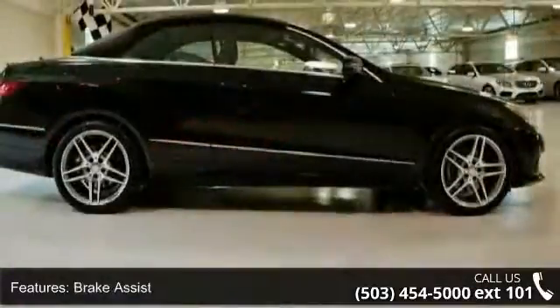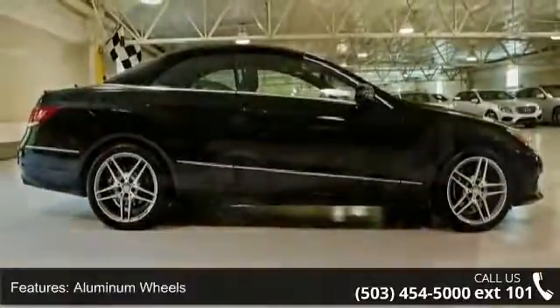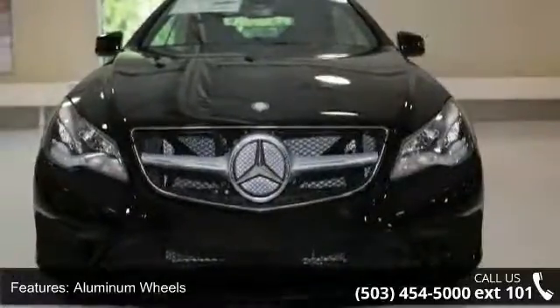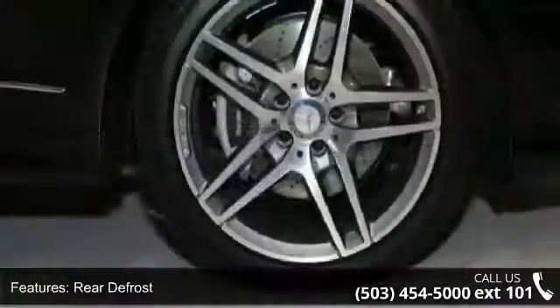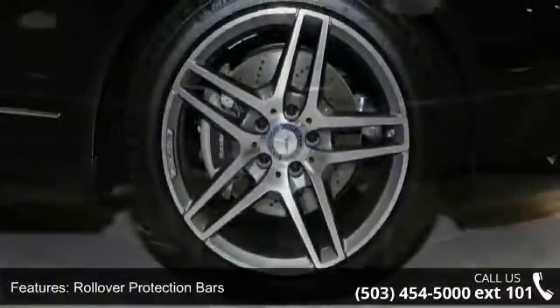If you are looking for a new car, this might be the one. Low mileage is an important factor in your purchase, and this vehicle delivers a low odometer reading. This car won't be available much longer. Call now to schedule a test drive at our dealership.